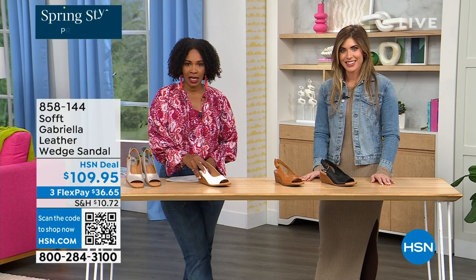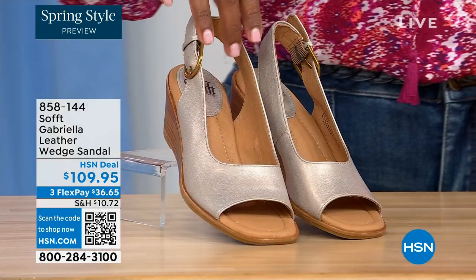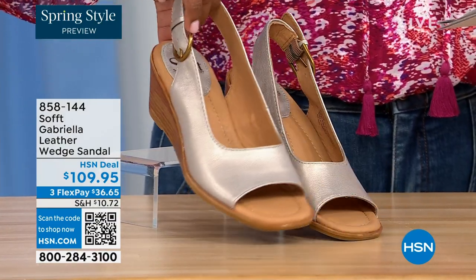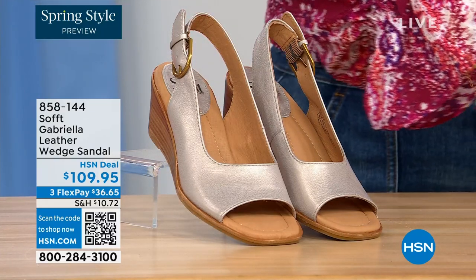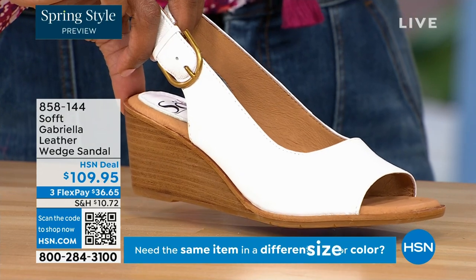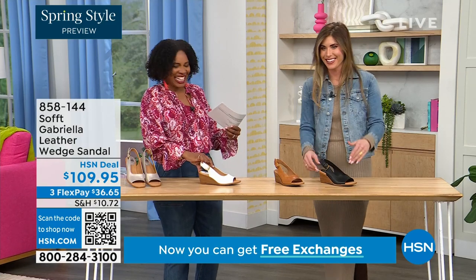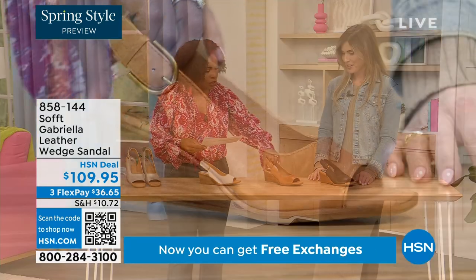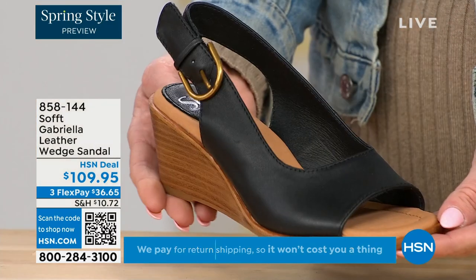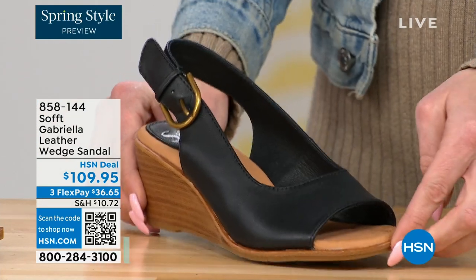Now this one we gave you a sneak peek of at the beginning of the show — it's called the Gabriella and it's a leather wedge sandal. Here they are in the champagne — look at that, that's beautiful. This is spring all day. Next to that we've got white. I don't see very many white shoes — spring is apparently when you're allowed to start wearing it, although I don't follow those rules. We also have them in luggage and in black.